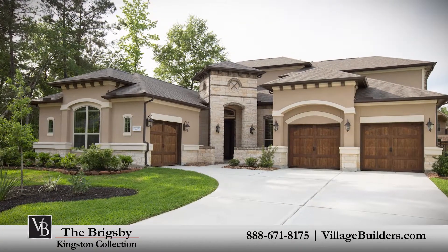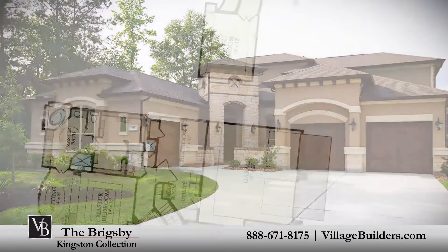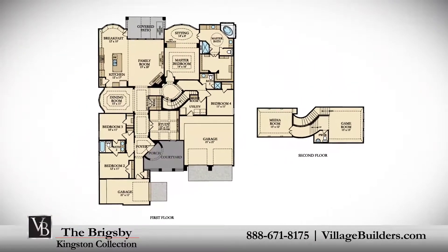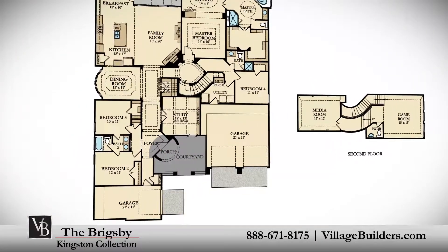Village Builders brings luxury to life in the Brigsby model. This upscale one-and-a-half-story home includes a welcoming courtyard and porch leading into a beautiful foyer.